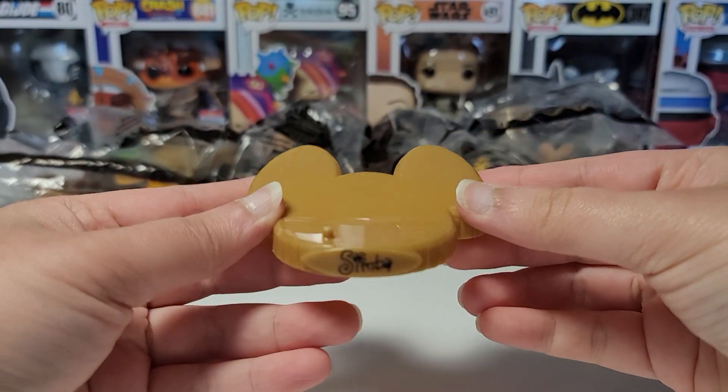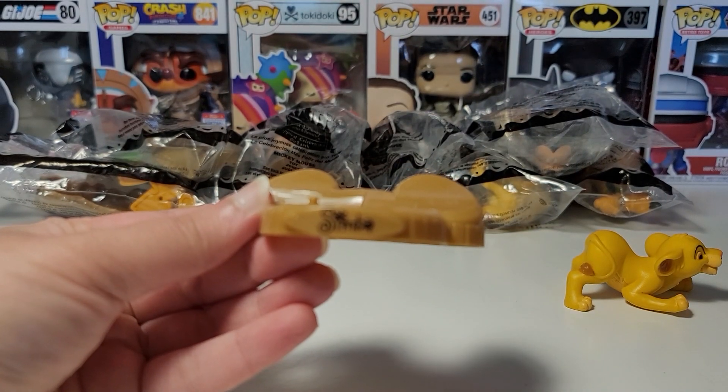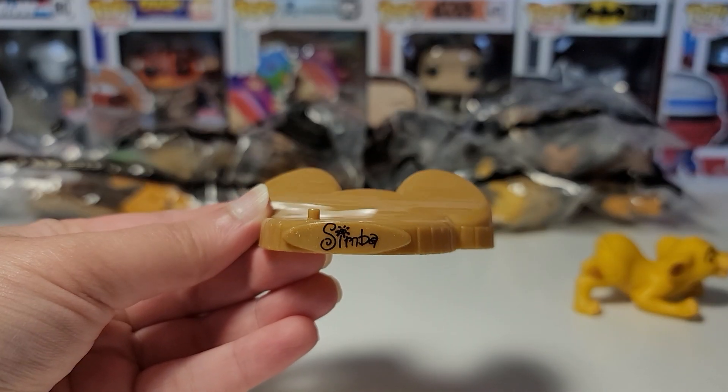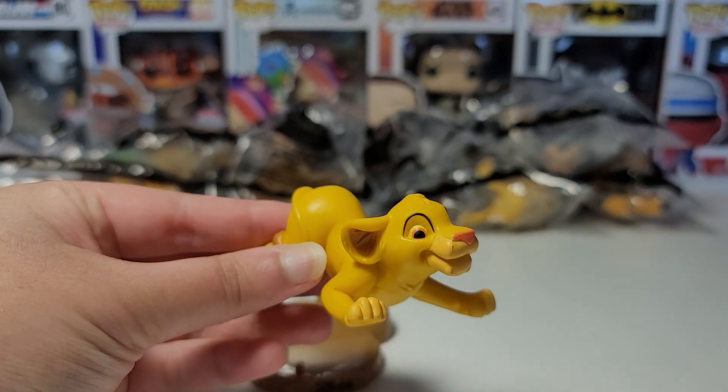All the toys in this set come with this golden Mickey ear base, and it says the character's name. Over here it says Simba — I apologize for my camera not focusing. There we go. And here is Simba.